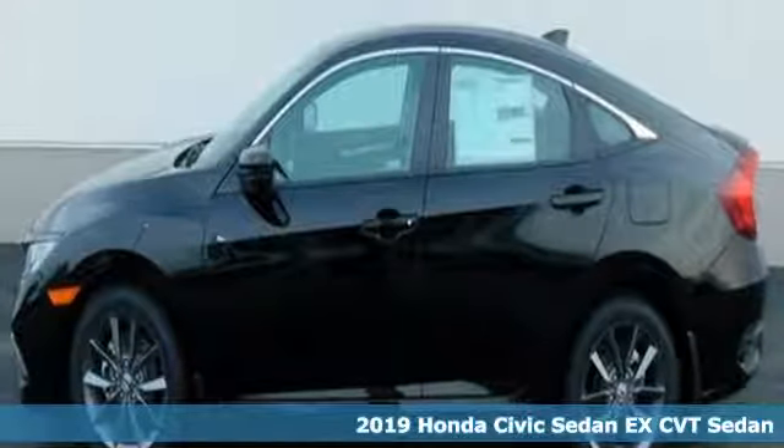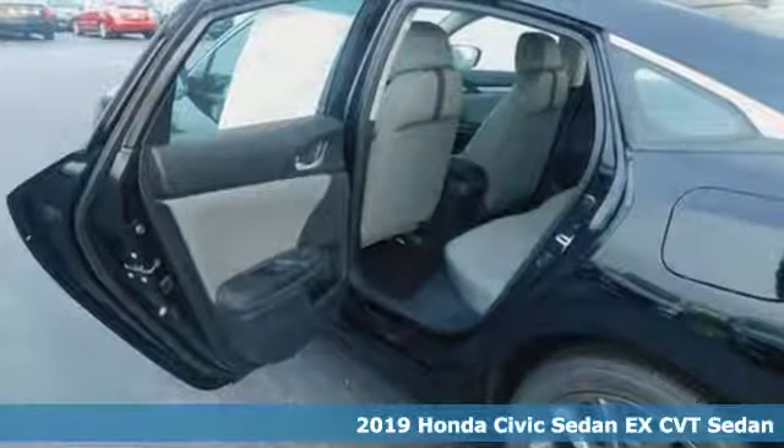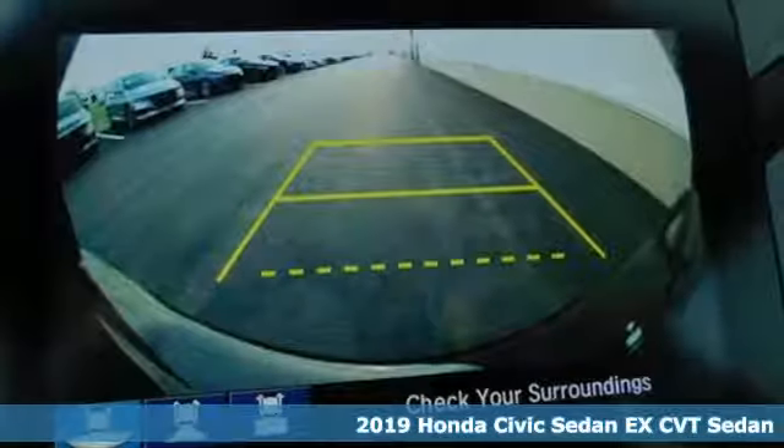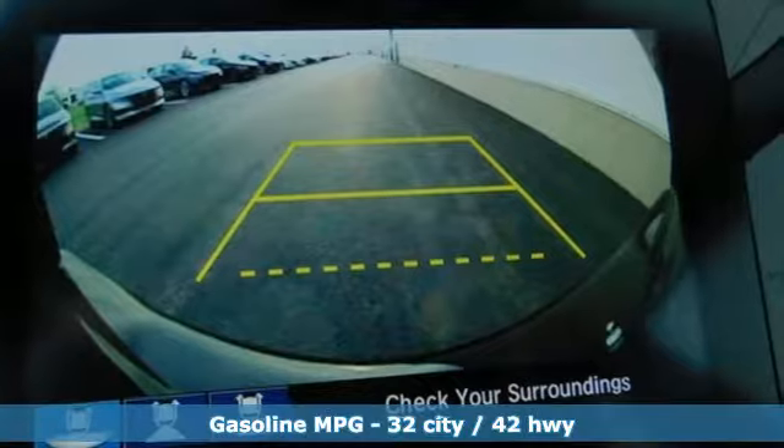Here's a new 2019 Honda Civic Sedan. The Civic has a long history of excellence and of constantly moving forward. It comes with all the amenities you need.